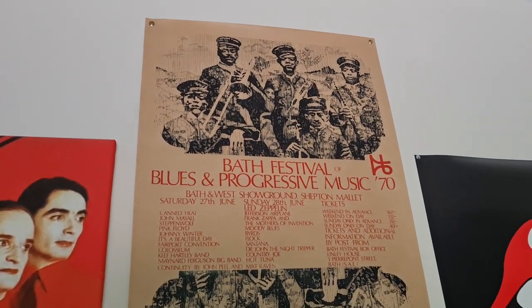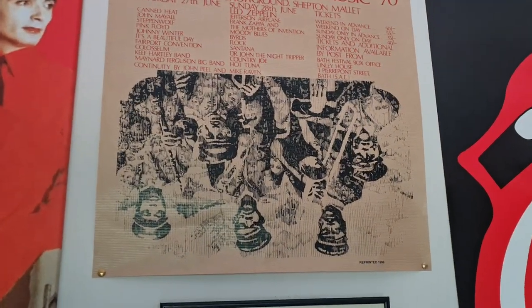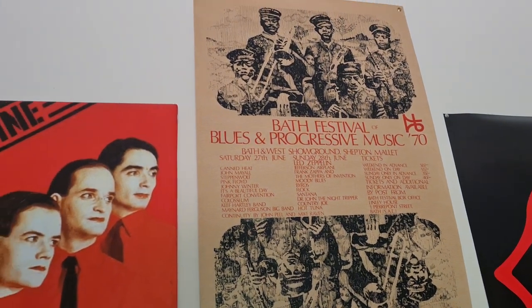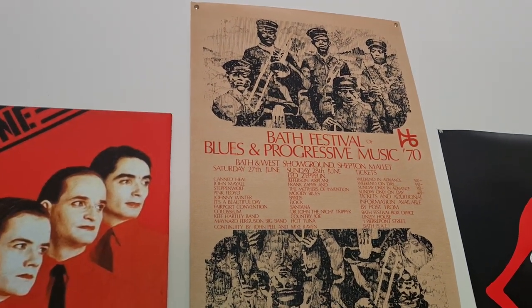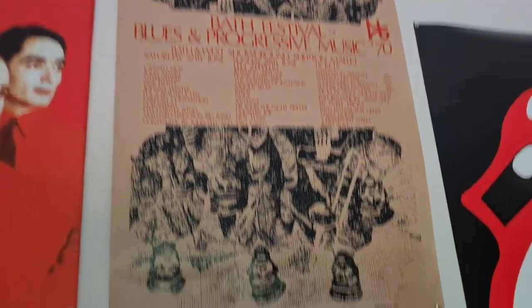Up here, this is just a random poster — like a replica, it's reprinted in '98 — of the Big Bath Blues and Progressive Music Festival in '70. And that looks really cool to put up.